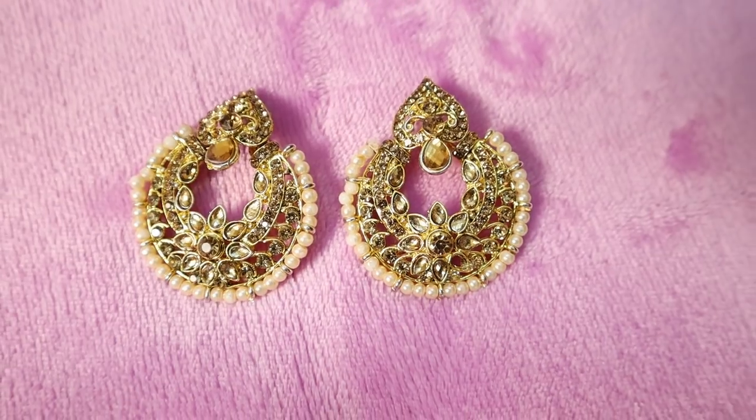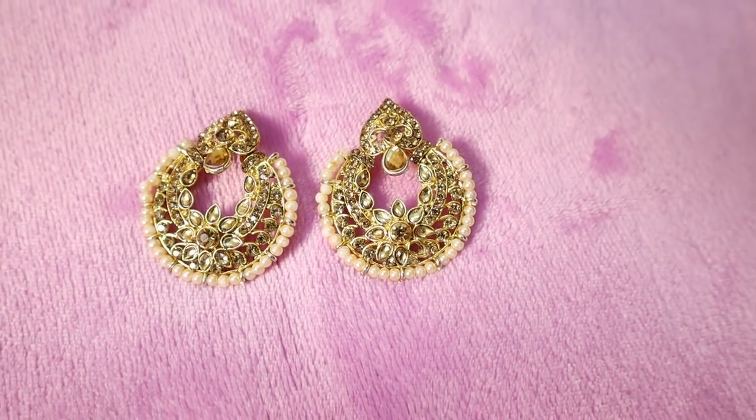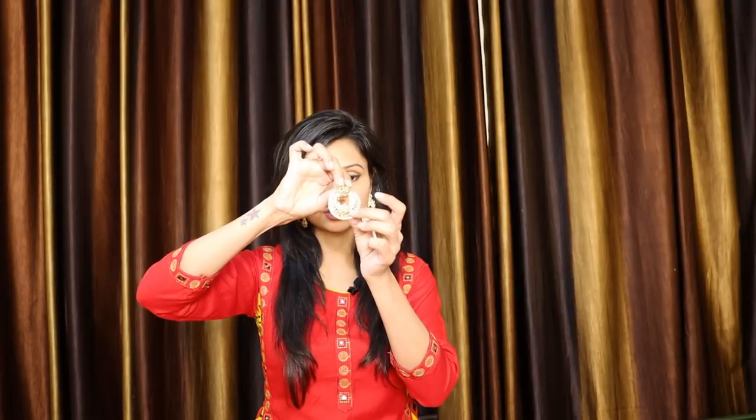The first thing is a set of yellow earrings. I purchased these yellow earrings from Shimla market. They have a little bit of pearl work and stones in them. This type of earring gives you a very good ethnic look.